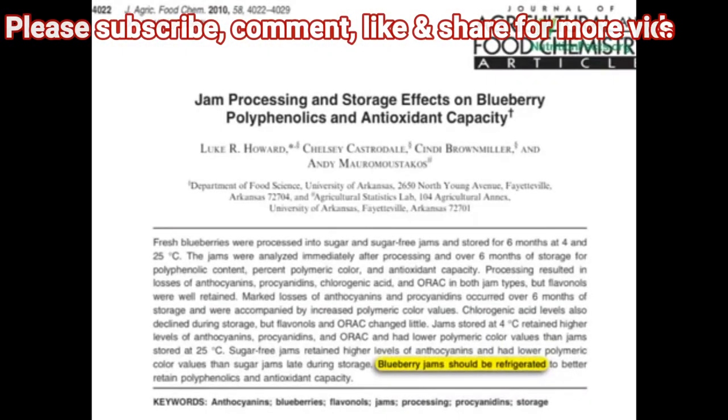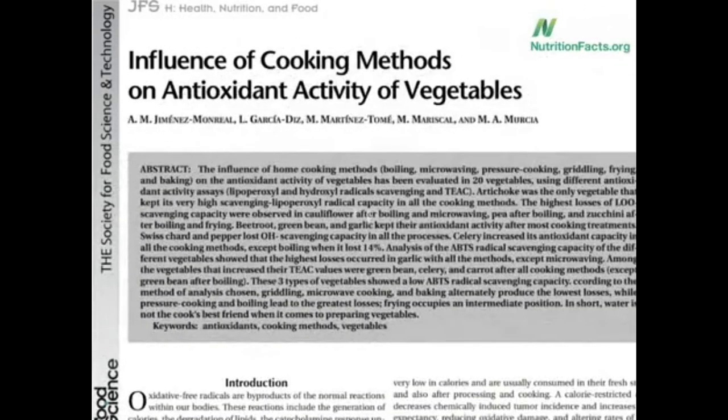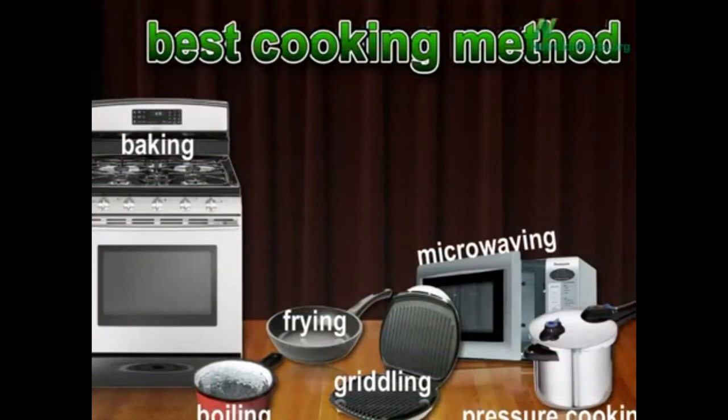You may remember back in Volume 2, I compared the effects of different cooking methods on the phytonutrients in broccoli. Well, last year food scientists outdid themselves. They looked at 20 different vegetables, six different cooking methods, and then looked at three separate measures of antioxidant activity. That's over 300 separate experiments to figure out what's the best way to cook our vegetables.